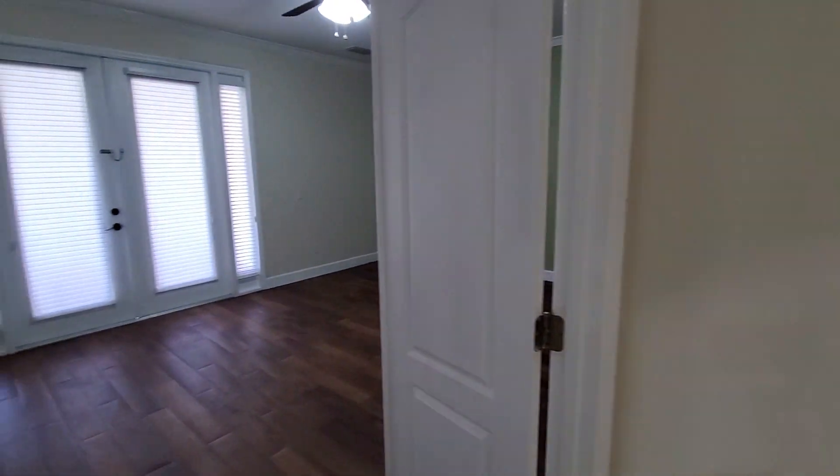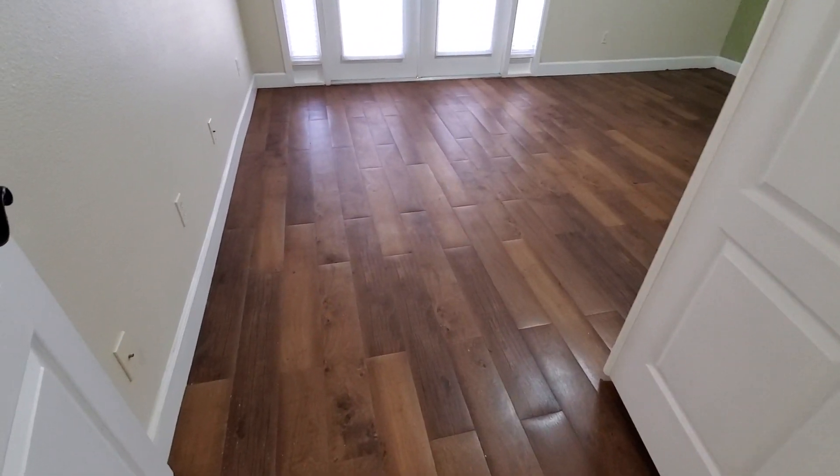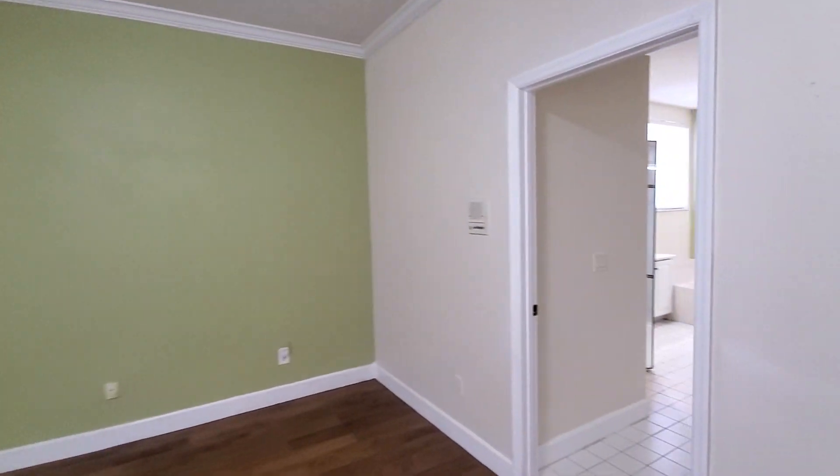The home definitely needs some TLC. Here's the primary bedroom — it's got this flooring here that seems like wood floor. We have French doors that go out to the back.